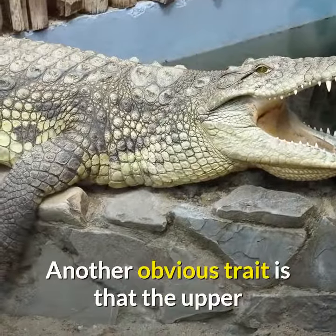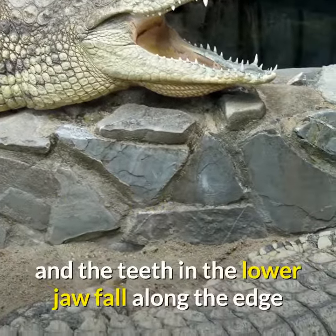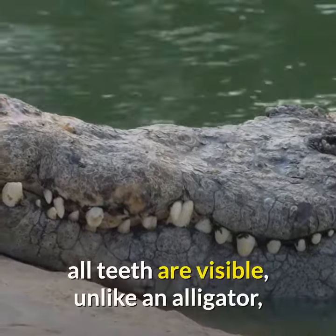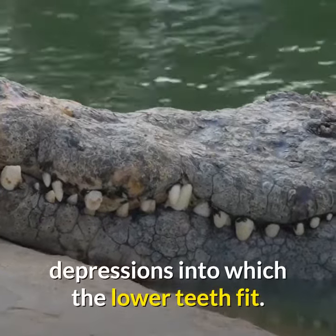Another obvious trait is that the upper and lower jaws of the crocodiles are the same width, and the teeth in the lower jaw fall along the edge or outside the upper jaw when the mouth is closed. Therefore, all teeth are visible, unlike an alligator, which possesses in the upper jaw small depressions into which the lower teeth fit.